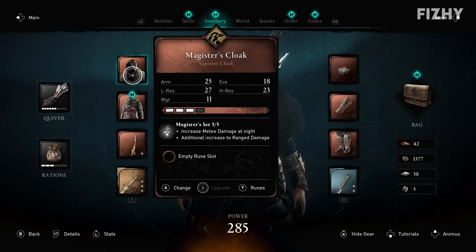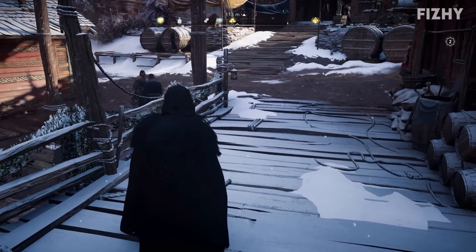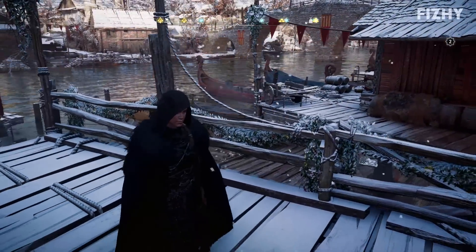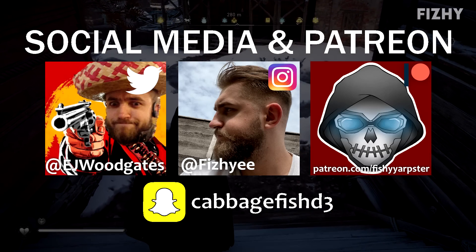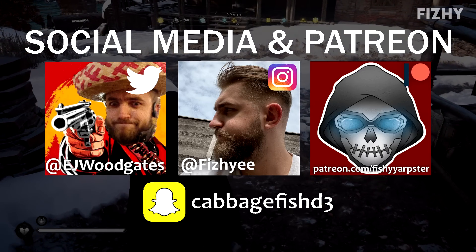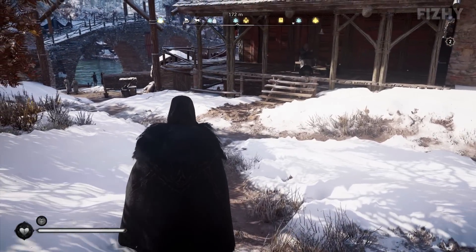And there you go — that is a complete guide on acquiring the Magister's armour. Now that I've shown you all you need to know to get hold of this gear, whether or not you decide to retrieve it is completely up to you. Thank you all for watching, I hope you enjoyed. Be sure to leave a like, subscribe, share the channel with your friends, and all that wonderful stuff. With any luck I'll be seeing you all very soon with another video. Until next time, take care and goodbye.